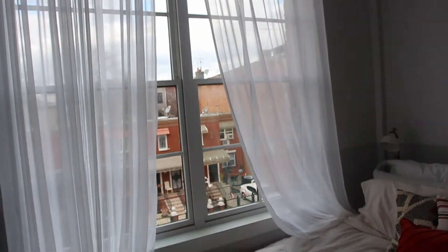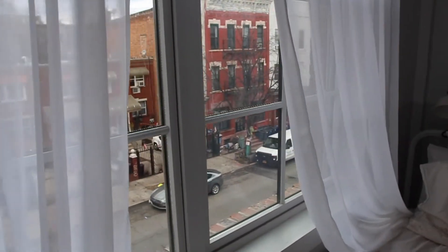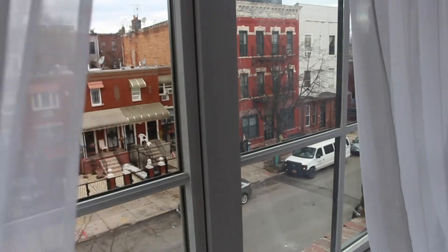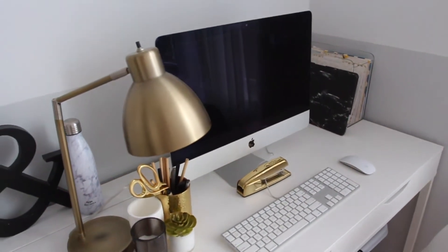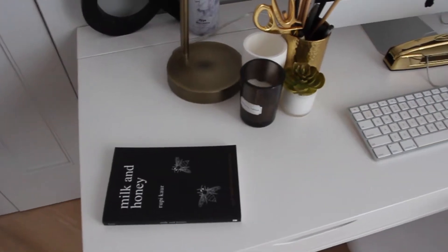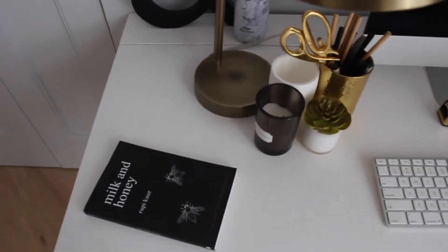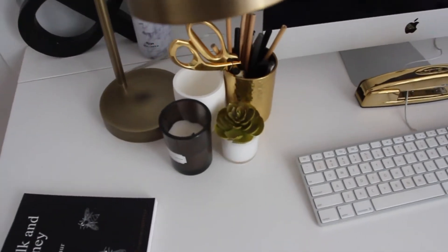I have curtains from Target as well, and this is kind of my view — it's not extremely pretty or anything. Flipping around, here is my desk. First I have the book Milk and Honey, which I think looks really cute on my desk. It's pretty simple, and I have a Mahogany Teakwood candle.